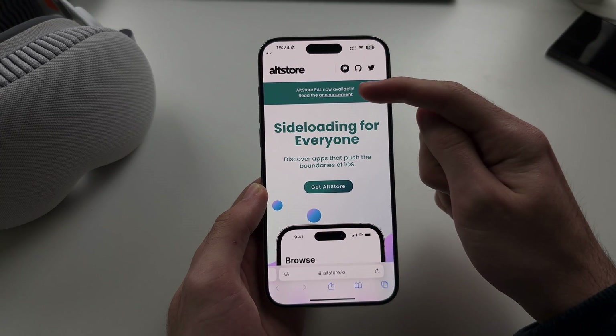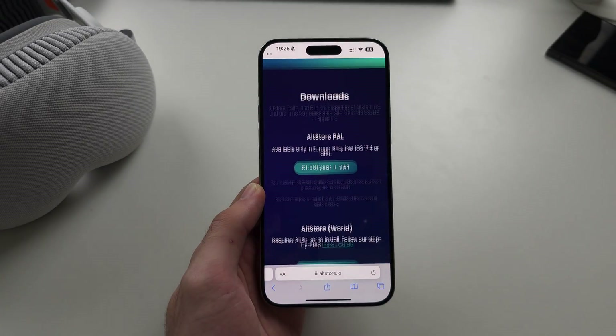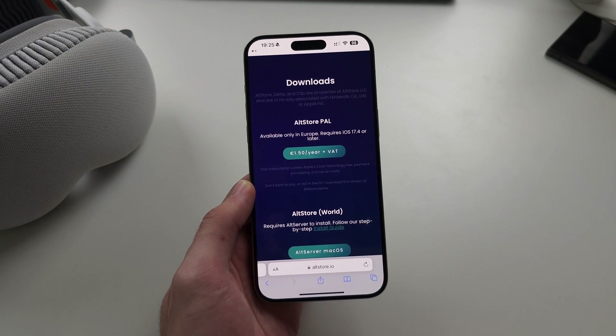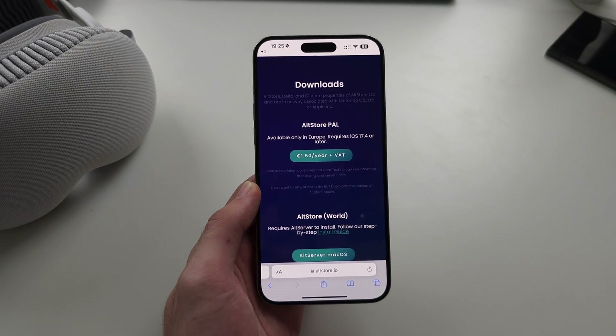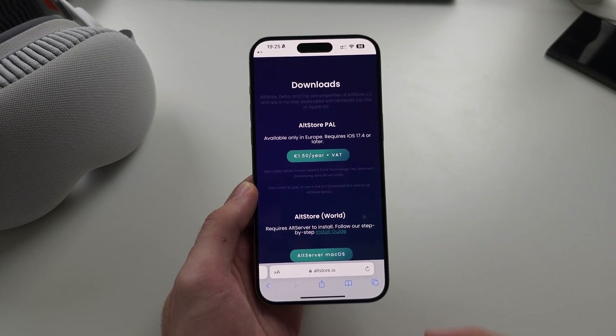We can see AltStore Pal is now available. You can tap Get AltStore. When we scroll down, we see AltStore Pal — and you do need to be in the European Union. The UK is not in the EU, so I can't personally use this.